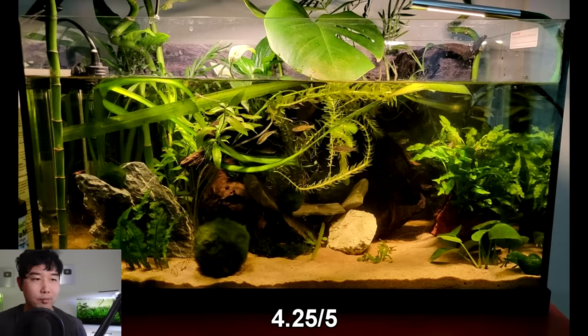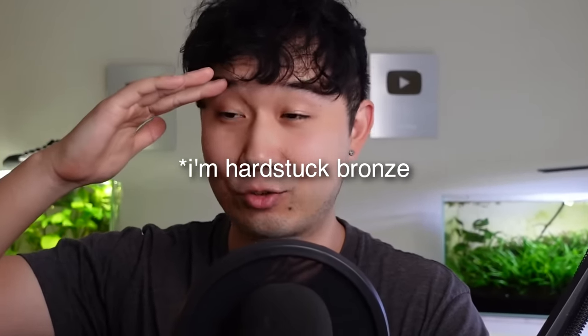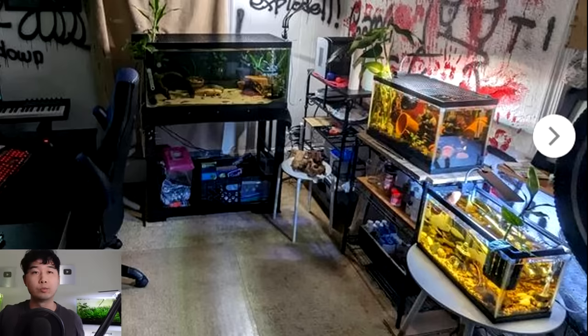This is an escape room aquarium setup — this is where dreams are made. You've got the gaming setup, and when you need to relax because ranked Valorant just isn't working out tonight and you're dropping in elo, all you have to do is unplug, turn around, and boom — you're in paradise. You forgot why you were so angry in the first place. Five out of 5 strat.